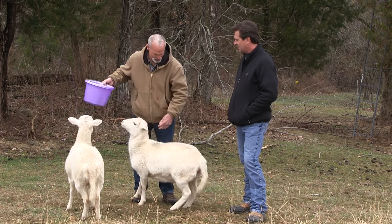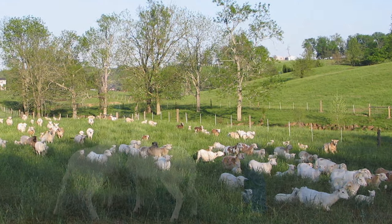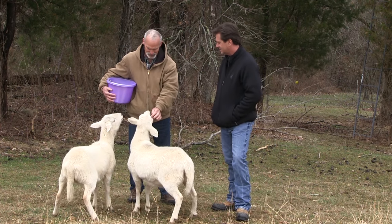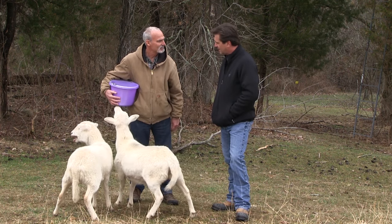We're looking at three right here, but you've got like 400. That's a major operation. So when it comes to lambing season for you, I'm sure it's just like, here we go. Nikki is scared to death — she's really anticipating all kinds of troubles. What are some issues that we might have to deal with?